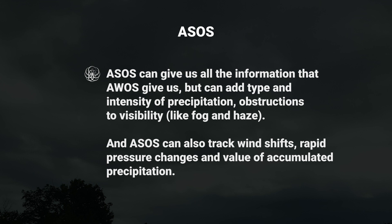ASOS can also track wind shifts, rapid pressure changes, and value of accumulated precipitation. These systems generally update reports about once an hour. However, if the weather changes rapidly, special reports are issued at much more frequent intervals. These reports are typically monitored by control towers, and human observers can add to the automated observations.